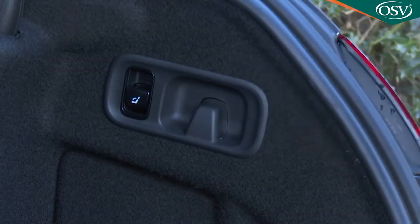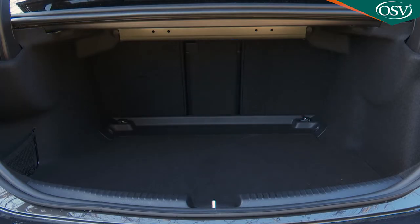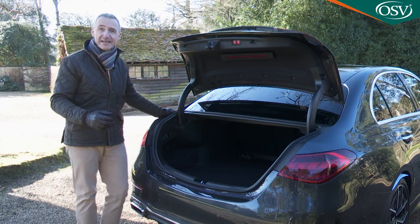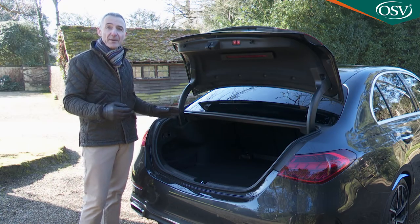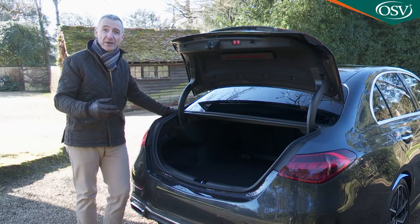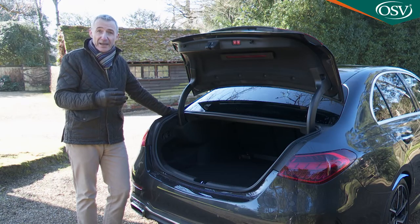Across the range you get bag hooks on either side, a warning triangle in the inner boot lid, and a handy netted area on the left. There's a 40-20-40 seat back split so long items can be slid between two rear-seated passengers. With the estate, 1,510 litres of capacity can be freed up — or 1,380 litres in the C300E variant. If your C-Class has powered front seats, these will automatically move out of the way when you fold the second row, and return to their original position when you put the rear bench back up. Conventional petrol and diesel versions can tow 1,800 kg.